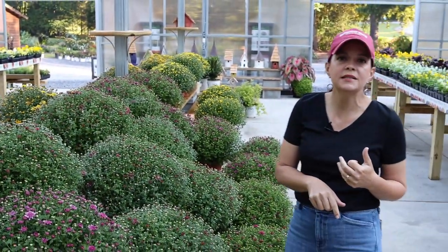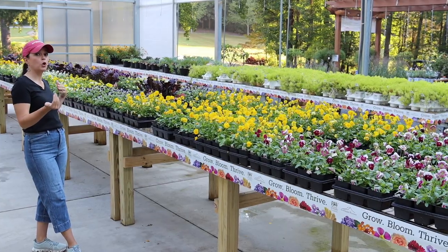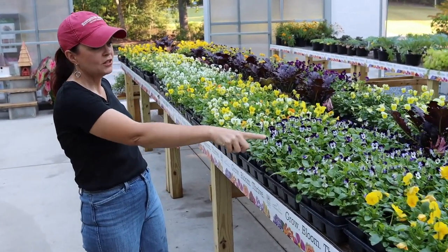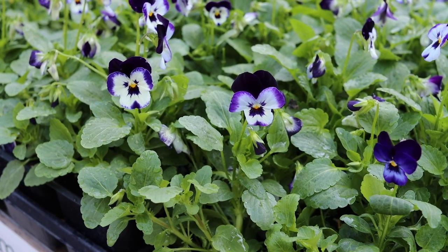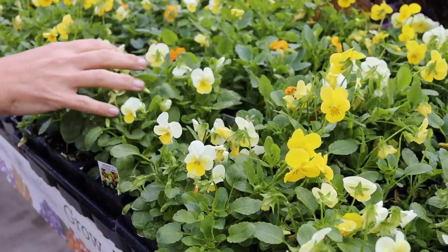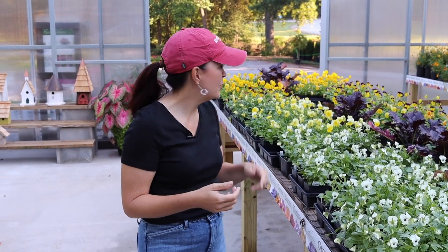We also have violas — the Johnny Jump-Ups — which have smaller blooms but more blooms per plant. There's a fun new color called Denim Jump Up that reminds me of royal velvet — look at those sweet little faces! You could pair it with white or yellow, or just do it by itself. And of course there's the citrus mix with different shades of yellows, creamy whites, and oranges. All your yellow colors really pop, and the pollinators love them — there's a bumblebee over there right now!